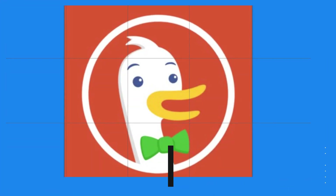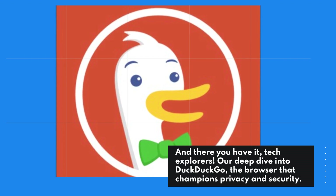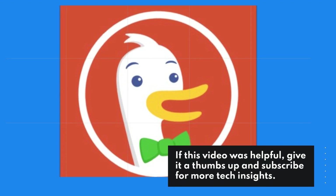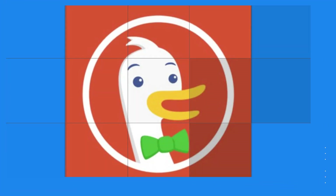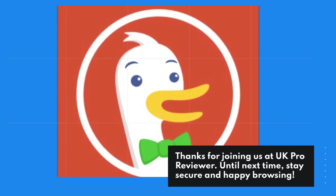And there you have it, tech explorers. Our deep dive into DuckDuckGo, the browser that champions privacy and security. If this video was helpful, give it a thumbs up and subscribe for more tech insights. Thanks for joining us at UK Pro Reviewer. Until next time, stay secure and happy browsing.